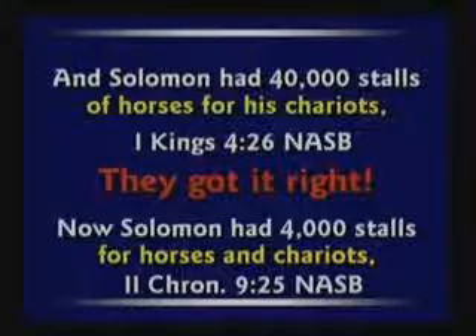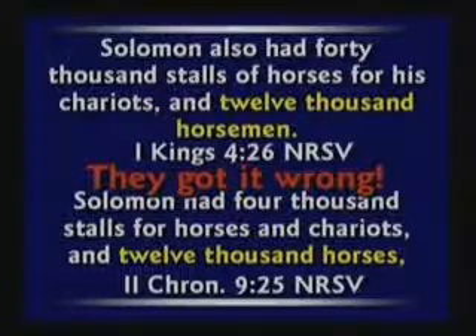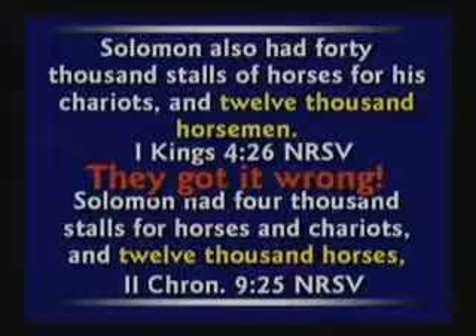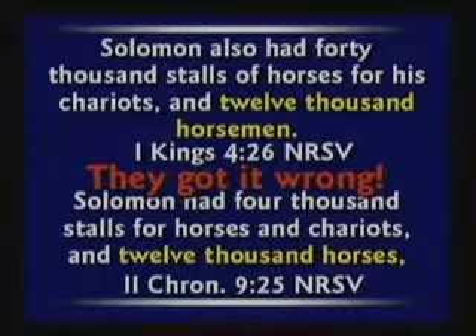You had 10 horses and 10 men per chariot. In the New American Standard, they got it right: Solomon had 40,000 stalls of horses for his chariots, and in 2 Chronicles, Solomon had 4,000 stalls for horses and chariots. But if you look at the New Revised Standard version, they got it wrong. They say Solomon had 40,000 stalls of horses for his chariots, and in 2 Chronicles 9, Solomon had 4,000 stalls, horses and chariots, and 12,000 horses — whereas in 1 Kings it has 12,000 horsemen. They blew it. Here they are trying to fix God's word, and it didn't need fixing.